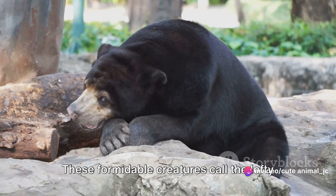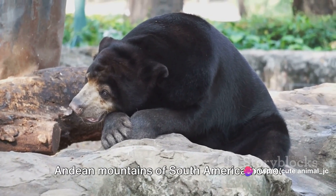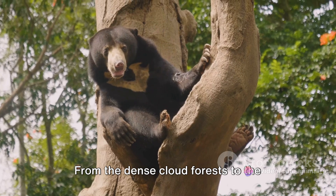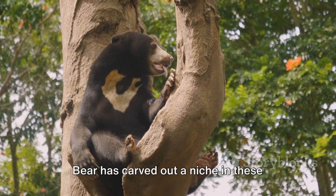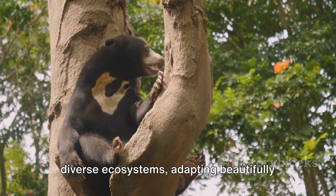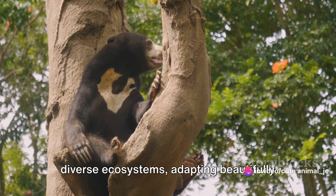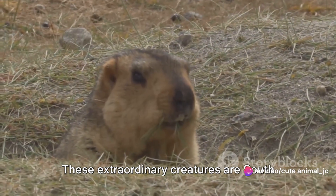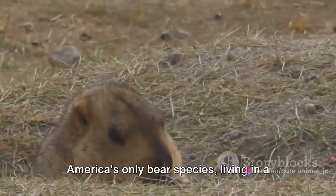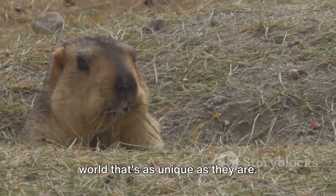These formidable creatures call the lofty Andean mountains of South America home. From the dense cloud forest to the high-altitude grasslands, the Spectacled Bear has carved out a niche in these diverse ecosystems, adapting beautifully to the harsh and fluctuating conditions. These extraordinary creatures are South America's only bear species, living in a world that's as unique as they are.